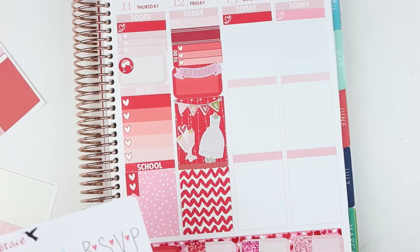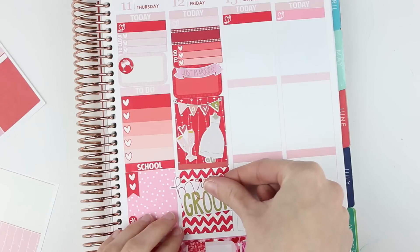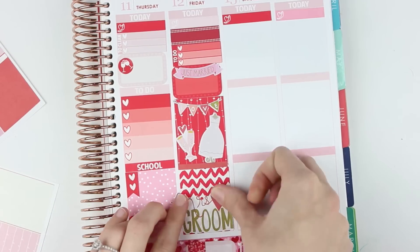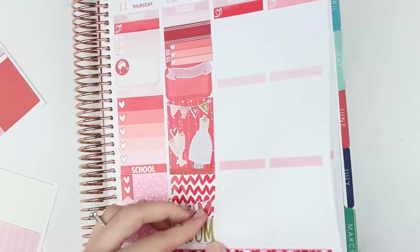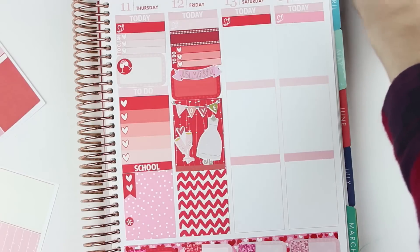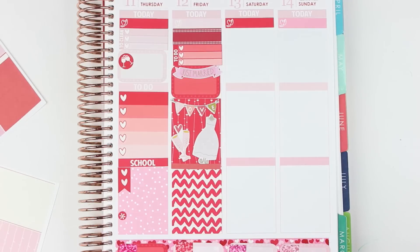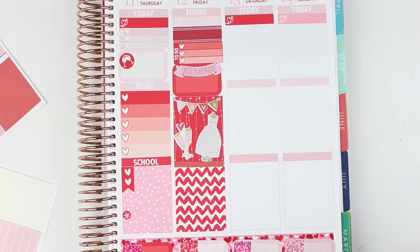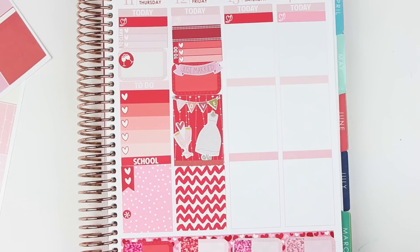I was thinking about using a Mrs. and Groom sticker but it's too big, so I think I'm just going to leave that blank and end up decorating over it with my Valentine's Day deco. I almost put Star Wars stickers here since Nick really likes Star Wars, but that wasn't working in my spread. I think that looks really, really cute. And then Saturday is Avery's birthday — oh my god, I'm so excited! So I'm going to first put down my weekend banner with some washi.